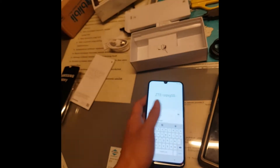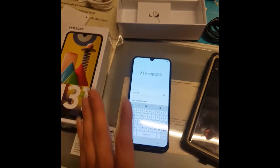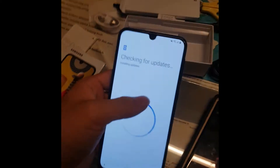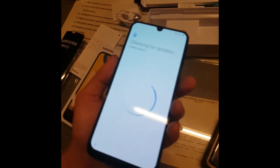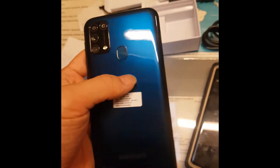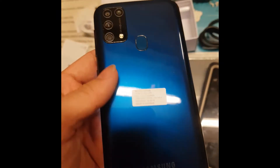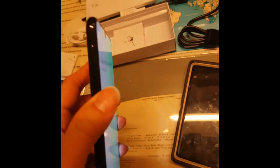If you get the M21, it's going to be more plasticky and not as durable as this one. It's installing updates first, like any usual phone when you connect to WiFi. You can hear it's not easy to scratch - I'm not sure what material this is but it feels pretty good.